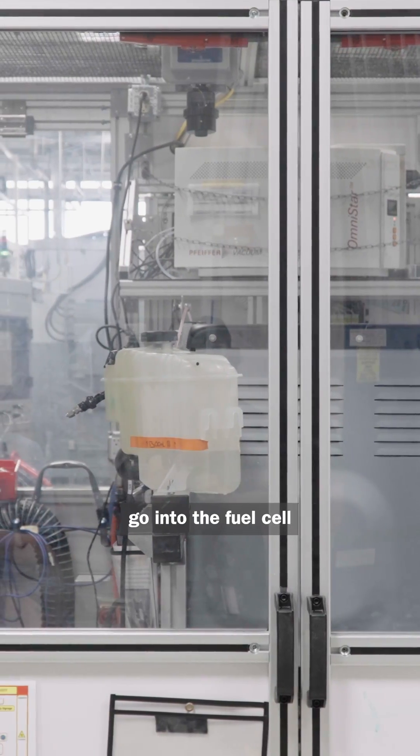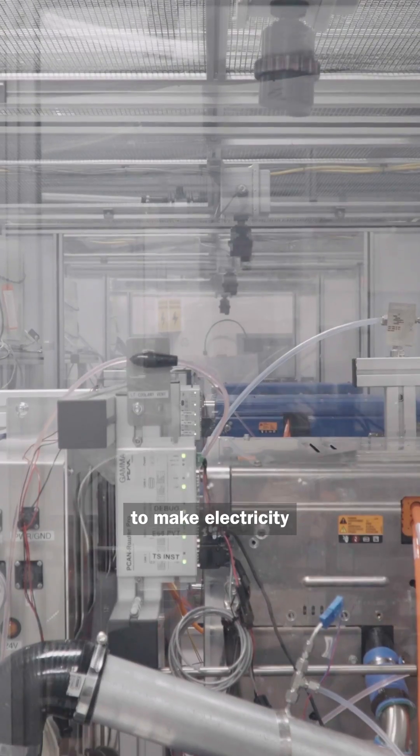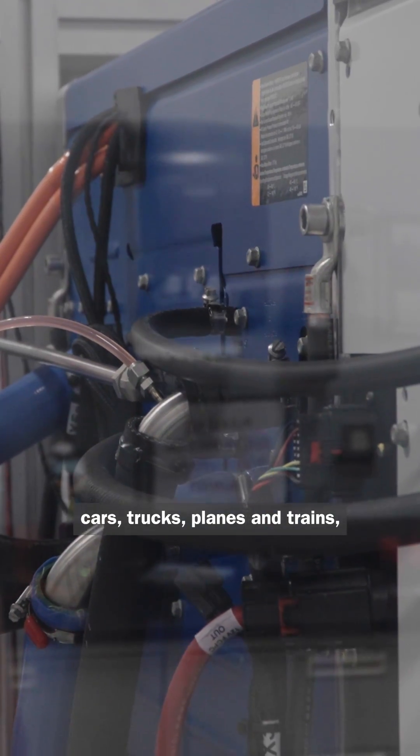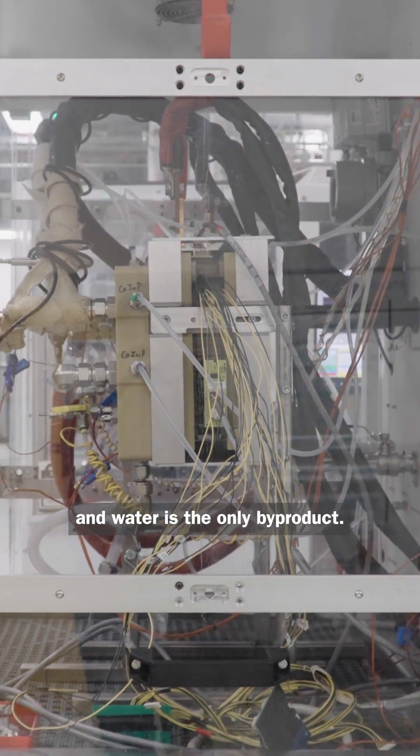Hydrogen and oxygen go into the fuel cell to make electricity with no combustion involved. The systems can power cars, trucks, planes and trains, and water is the only byproduct.